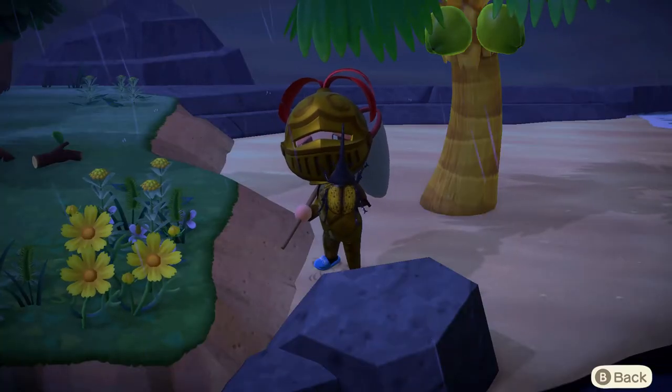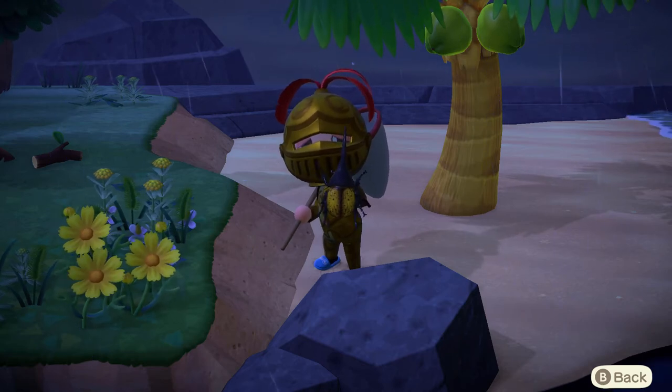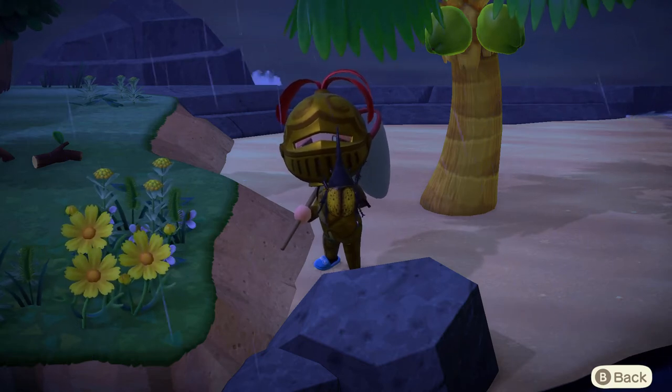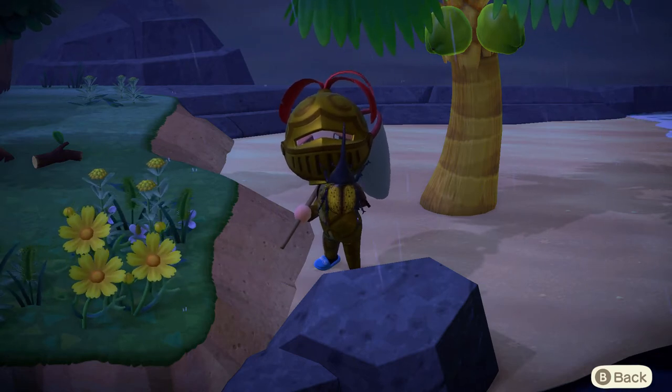Hello and welcome back to Laura Fenton Gaming Plays Animal Crossing New Horizons. I'm your host Laura Fenton, and today's Animal Crossing New Horizons video guide we're going to do the Northern Hemisphere July Bugs and Fishes.